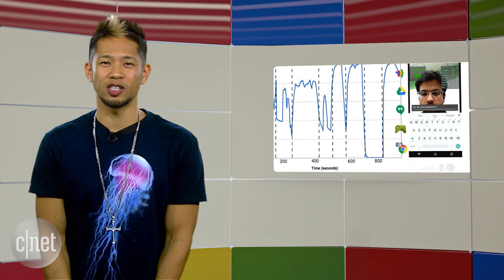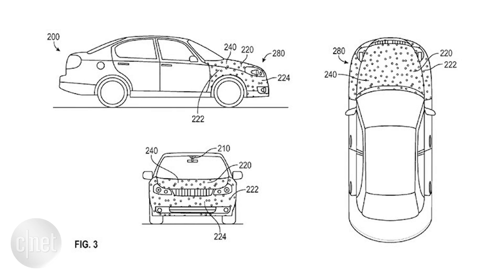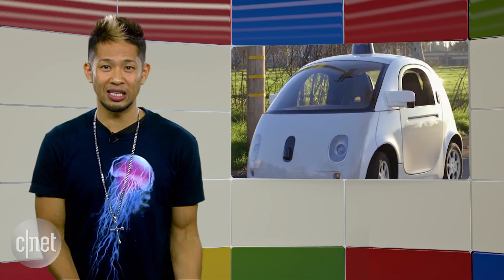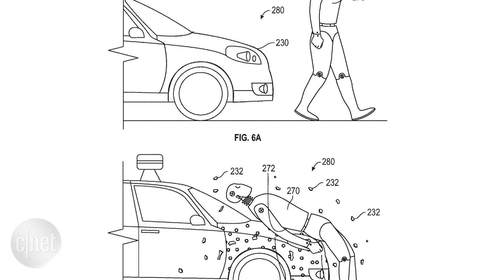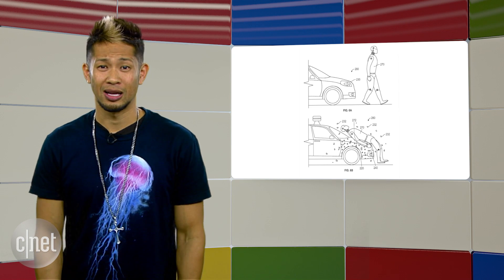Google has patented a new sticky technology to protect pedestrians in case they get struck by one of Google's self-driving cars. The granted patent is for a sticky adhesive layer on the front of the car that would adhere to a pedestrian instantaneously, helping prevent them from being flung into other vehicles or debris. There's an eggshell-like layer covering the adhesive that protects the sticky surface during everyday driving but shatters in an accident to reveal the glue. The patent could also be applied to non-self-driving cars — but this story was really included because of the drawings.